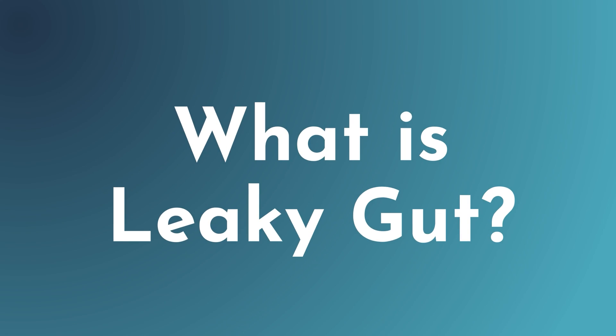I'm Julianne, a nurse practitioner, functional medicine provider, gut expert, and GI mapping specialist. So let's talk about what is leaky gut.